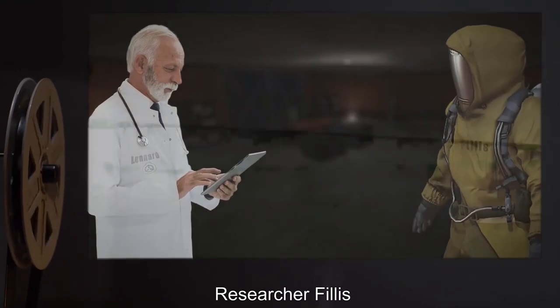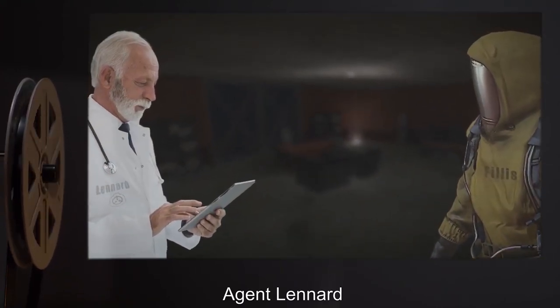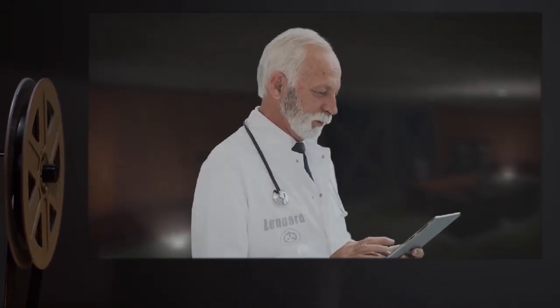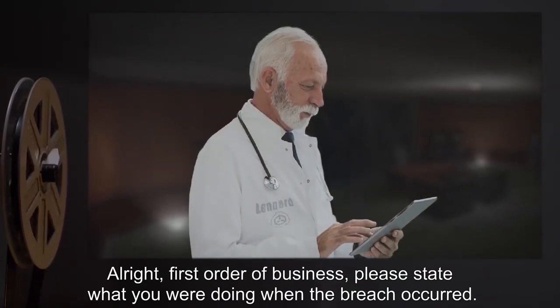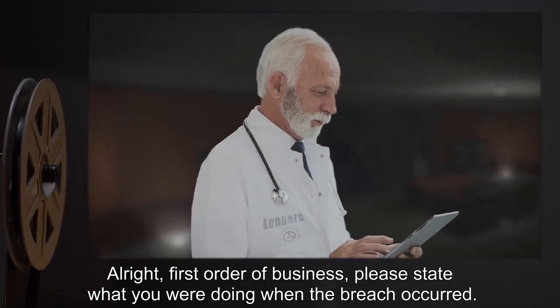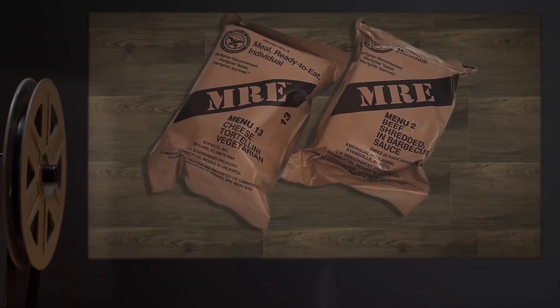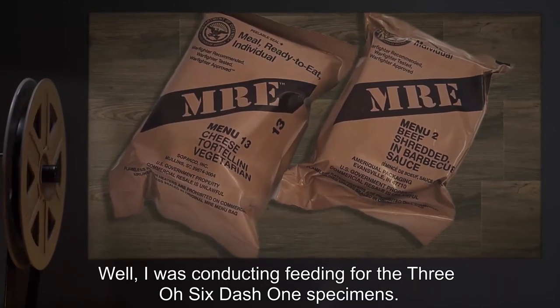The following is a transcript of an interview conducted with Researcher Phyllis immediately following the breach. Interviewed: Researcher Phyllis. Interviewer: Agent Leonard. Leonard: Thank you for being here on short notice. Phyllis: Sure. Leonard: First order of business — please state what you were doing when the breach occurred. Phyllis: I was conducting feeding for the 306-1 specimens.